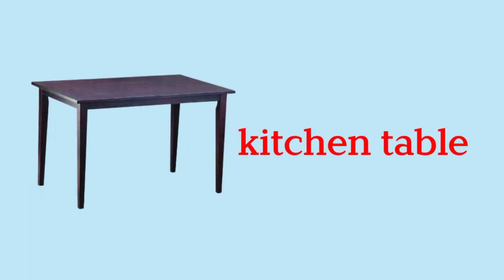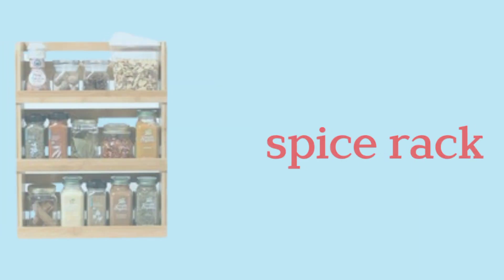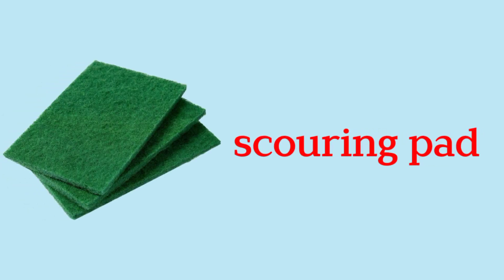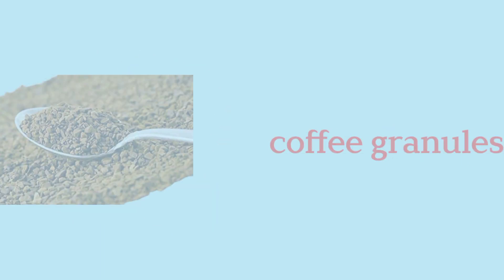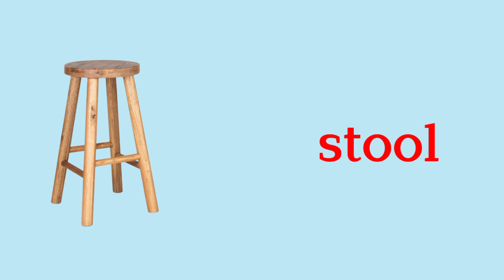Kitchen Table. Ice Tray. Spice Rack. Scouring Pad. Teabag. Coffee Granules. Stool.